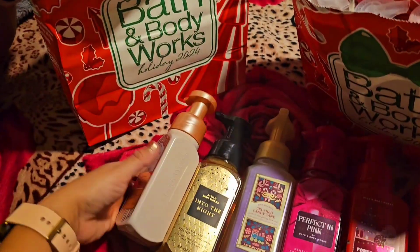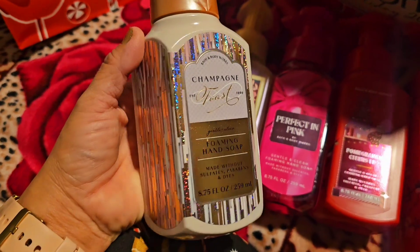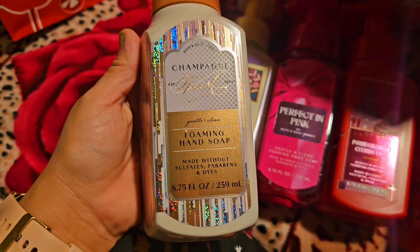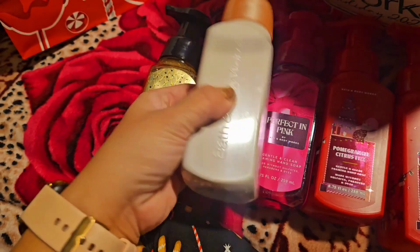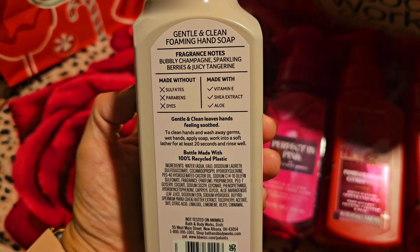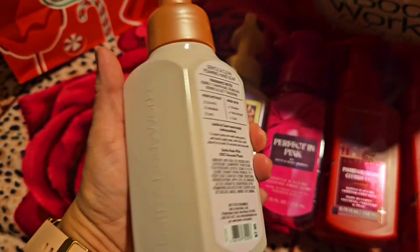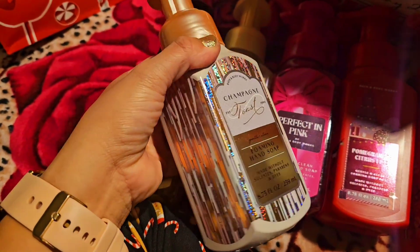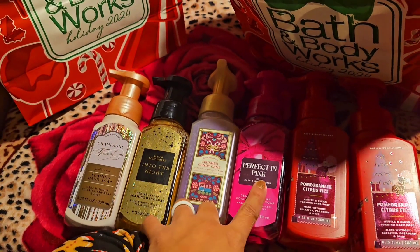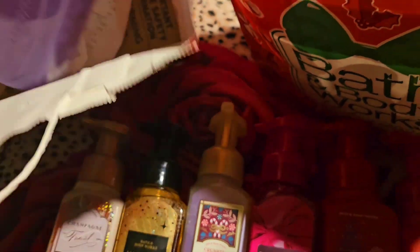Next is Champagne Toast — one of my favorites! Look at the packaging, it's so beautiful. The scent notes: bubbly champagne, sparkling berries, and juicy tangerine. It's so beautiful — even for New Year's, or during the year, or leftover for Christmas next year.